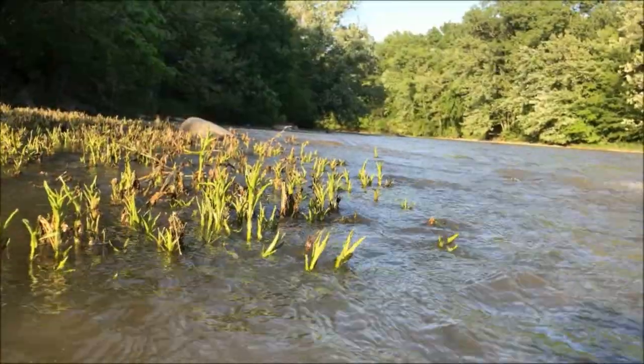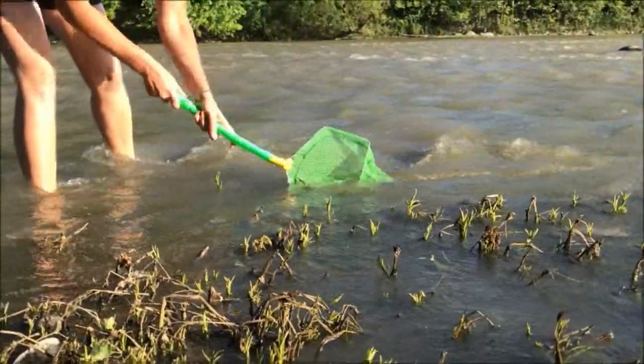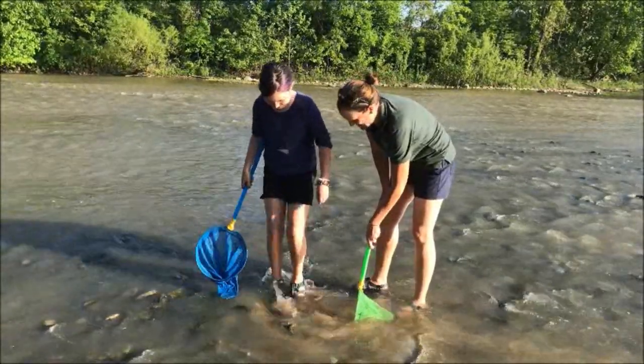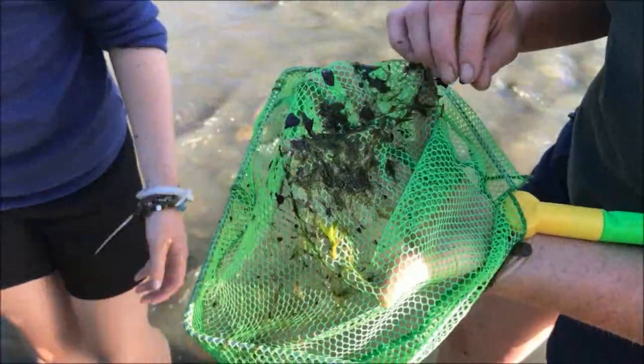Another area to explore is near plants, like this bed of water willow. You can move your net along stalks and roots. Or with a partner, you can shuffle along the riverbed in front of a net. This movement causes the animals to let go of the rocks, floating into the current and into your net.